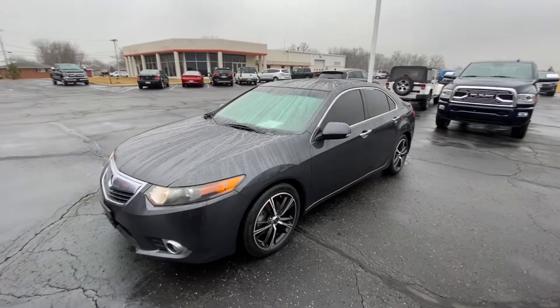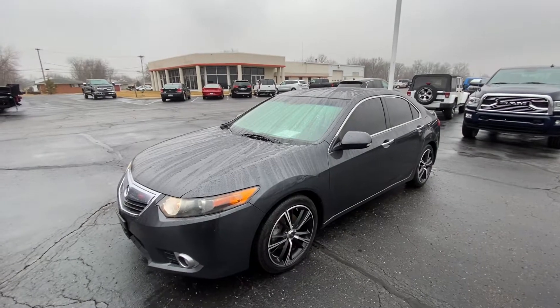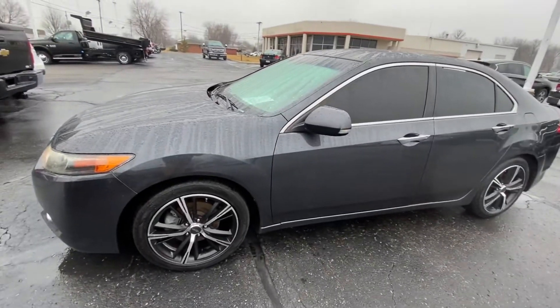Hey guys, it's Tyson out here at Harry Hendricks Chrysler. Here's the 2011 Acura TSX. Just want to give you guys a quick walk around. It's a nice vehicle, it's in good condition. I'll show you the interior here real soon.